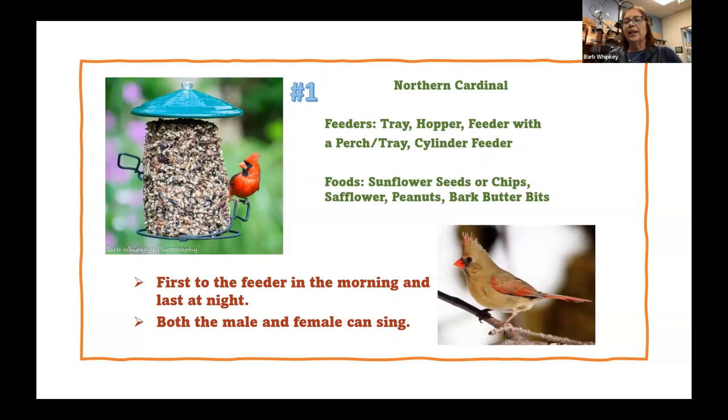Number one — everybody except one customer wants the northern cardinal. We had one customer come into our Lexington Park store and she wanted a feeder that the cardinals could not eat from, and we just all looked at her like she'd lost her mind. In hindsight, all we had to do was sell her a tube feeder without a tray, because cardinals cannot land on a perch and turn sideways — they have a short, thick neck.